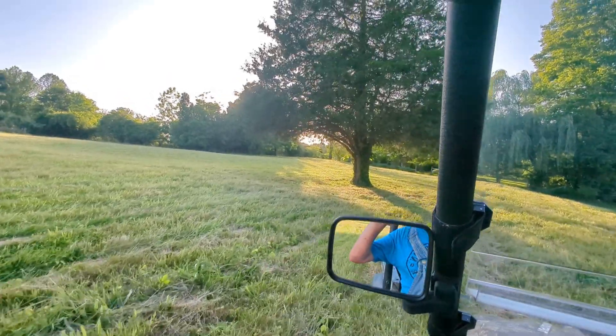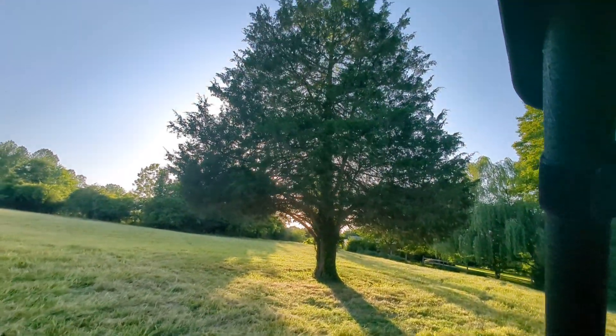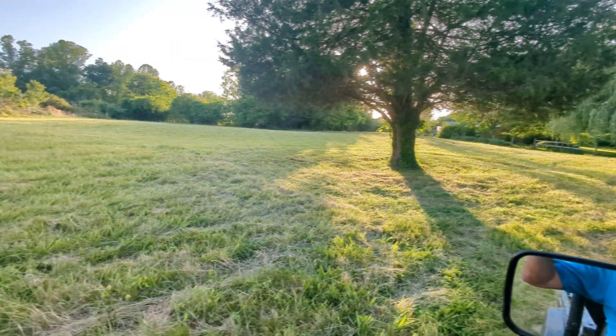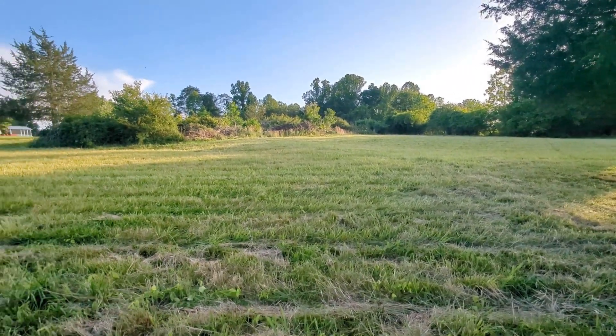I love this old cedar tree right here, don't you? Look at how pretty. I'll keep it trimmed up. That's just plumb pretty, ain't it? Look how good my grass is doing.